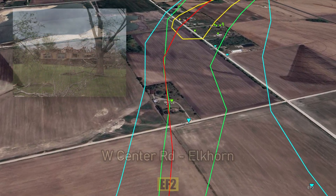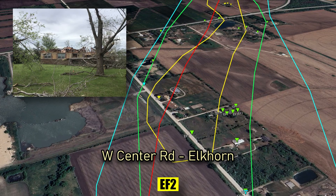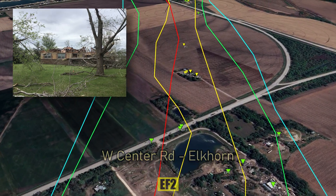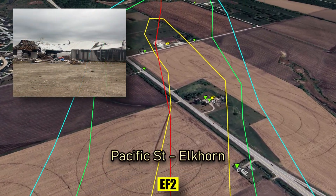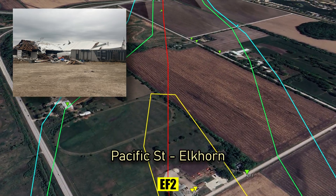In just over 2 miles, it strengthens to EF1 and then EF2 intensity, when a home's roof is completely torn off. On Pacific Street, a farm building suffers a partial collapse when a large section of roof is destroyed.